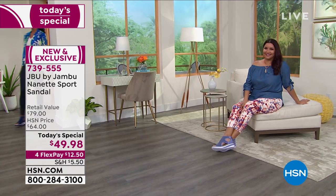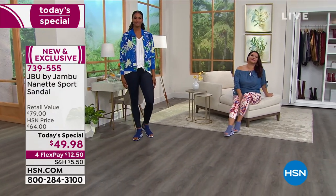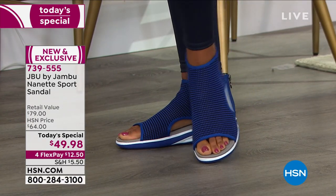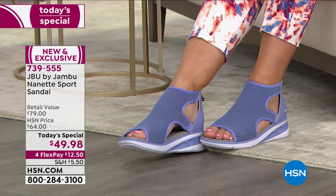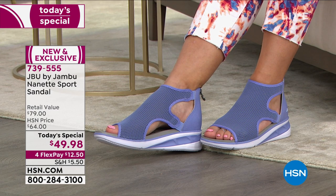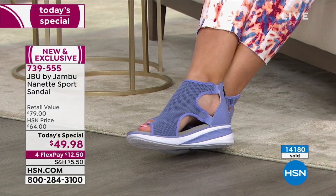I'm a huge lover of this company — a female company out of New York that knows what girls want. This is the fabulous sandal that's going to step up that wardrobe and allow you to go out in uber comfort and great style. $79 retail value, our HSN price is $64, and already over 14,000 gone. Not even $50 today — $49.98.